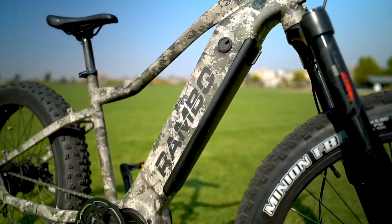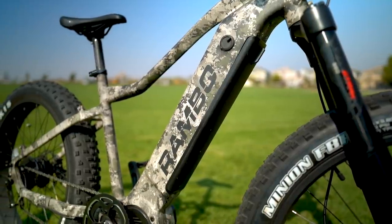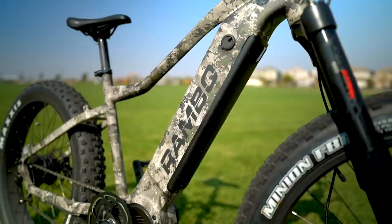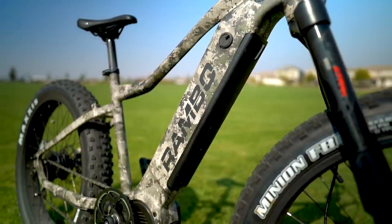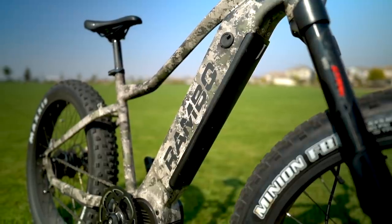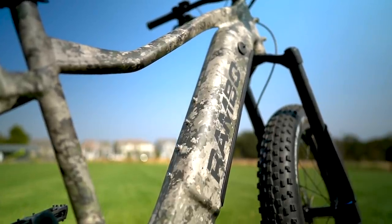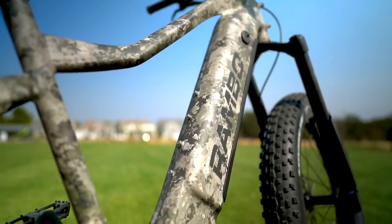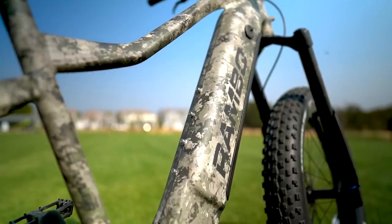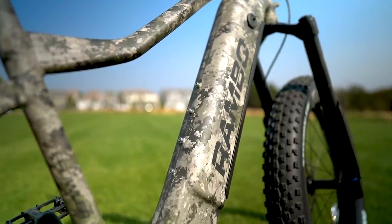The battery on the Rambo Prowler is a 48 volt, 17 amp hour system with a max estimated range of 40 miles. This range is totally doable if you keep the pedal assist in a low setting and use the throttle sparingly, but at full power this motor demands a lot of juice and it will eat up the battery in a few big gulps. Just keep that in mind if you plan on going for an extended trek, because the last thing you want is to get halfway there and already be out of battery.